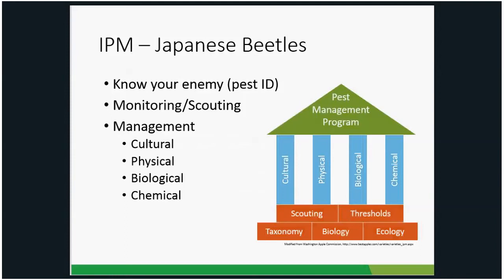In an IPM program there are several steps. First, know your enemy — identify your pest. Once identified, monitor your plants and scout for it, so you can tell when it's showing up and if it's causing enough damage to warrant action. Management strategies include cultural controls — practices that reduce pest establishment, reproduction, dispersal, and survival; physical or mechanical strategies — directly killing the pest or making the environment unsuitable; biological control — using natural enemies like predators, parasites, and pathogens; and chemical or pesticide controls.